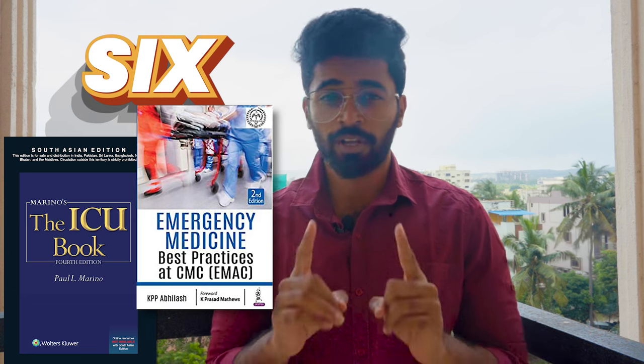Sixth book: Paul Marino's ICU Manual and also KPP Abilash for Emergency Medicine. If you are posted in ICU or an emergency critical care unit, these two books will really help because they have good treatment protocols from the basics to advanced concepts. If you are interested in critical care medicine, go for these two books. They are a bit voluminous, so try to make notes — that will be very helpful during rounds.